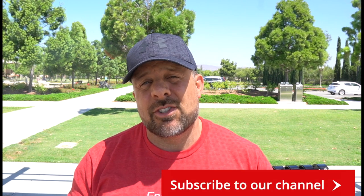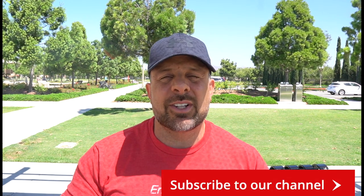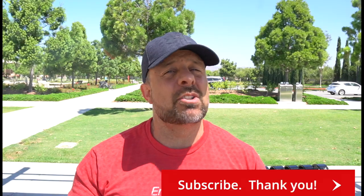Whether you're a Nikon shooter like myself, or a Canon, Fuji, Sony, or whatever brand shooter, you'll notice that these three lenses are available to you. If you're not already subscribed to the channel, take a moment, scroll down, click the subscribe button, and hit the bell to be notified as we come out with new videos.